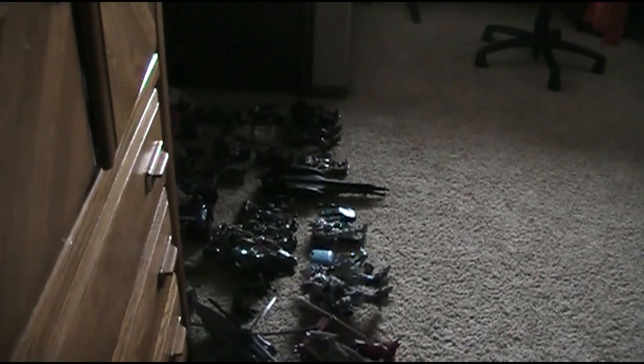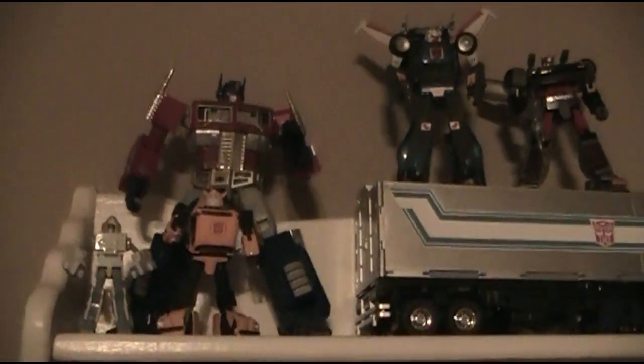Here's all the Masterpiece figures. My brother has the Toys R Us First Edition Masterpiece Optimus Prime that he got in a lot. And here's a bunch of Lego stuff and all those.